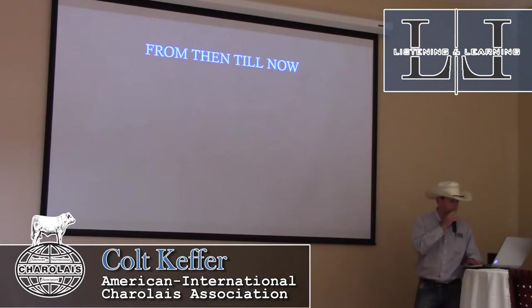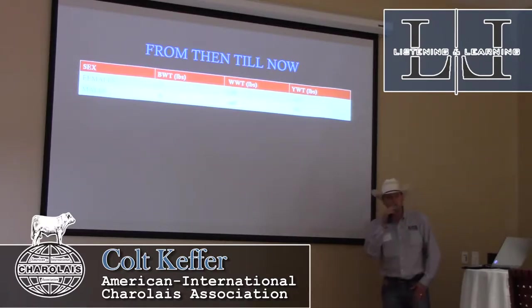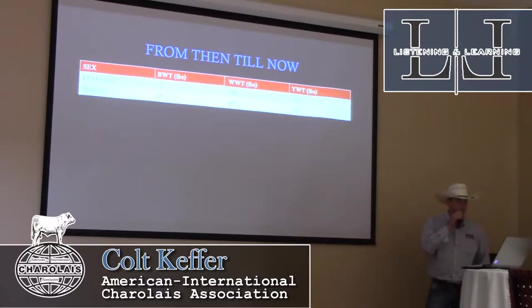What does that mean over the better part of 30 years? Charolais breeders have been able to lower birth weights by 5 pounds while still increasing weaning weights 38 and 49 pounds respectively, and yearling weights 55 and 83 pounds. While 30 years might not seem that long ago, you guys have done a good job of lowering birth weights and still keeping performance ahead.